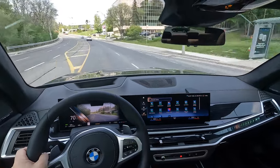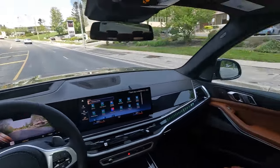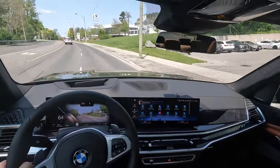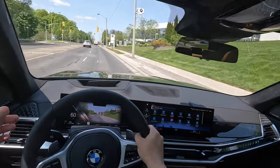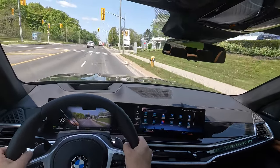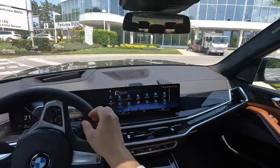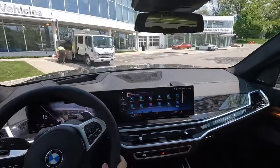Once again, thank you very much to Parkview BMW for providing the test drive vehicle. If you're in the Toronto marketplace and looking to purchase a BMW, come to Parkview BMW. This X7 is for sale at the time of posting, so if you're interested in this exact unit feel free to reach me at my email below and I'll help you out on the sales side.